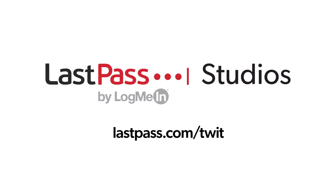Hands on iOS is brought to you from Twit's LastPass Studios. You're focused on security, but are your employees? LastPass can ensure that they are by making access and authentication seamless whether employees are working in the office or remotely. Visit lastpass.com slash twit to learn more.